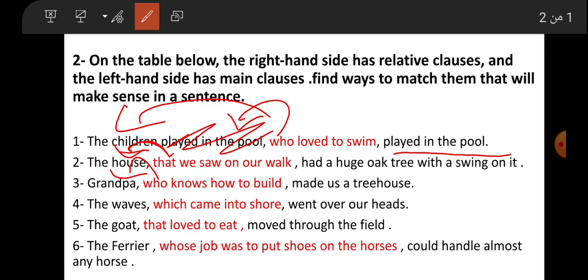The waves which came into shore went over our heads. Number five: 'The goat that loved to eat moved through the field.' The goat that loved to eat moved through the field.